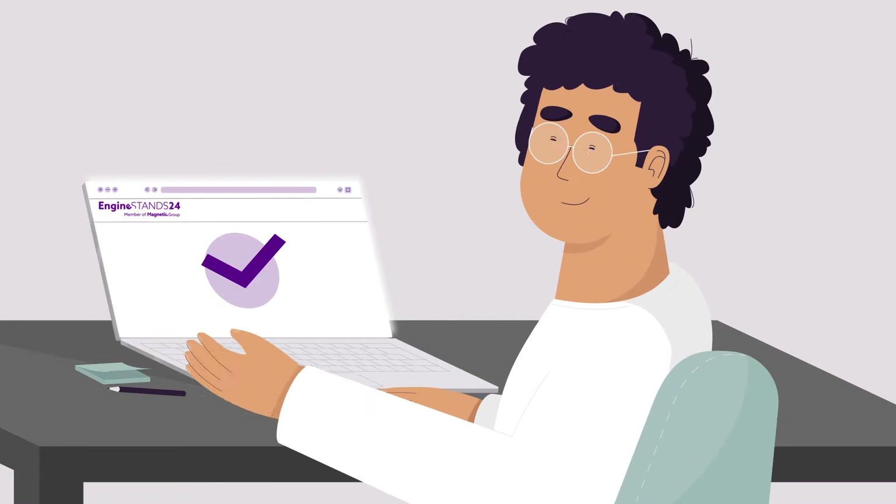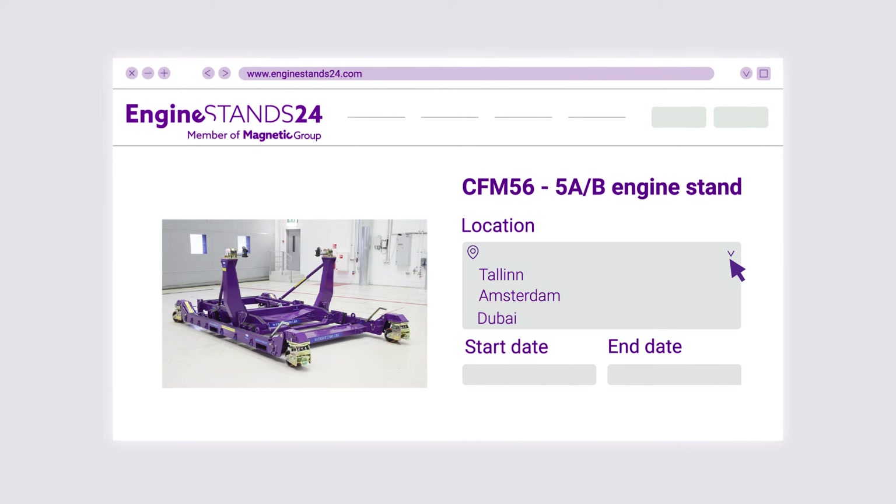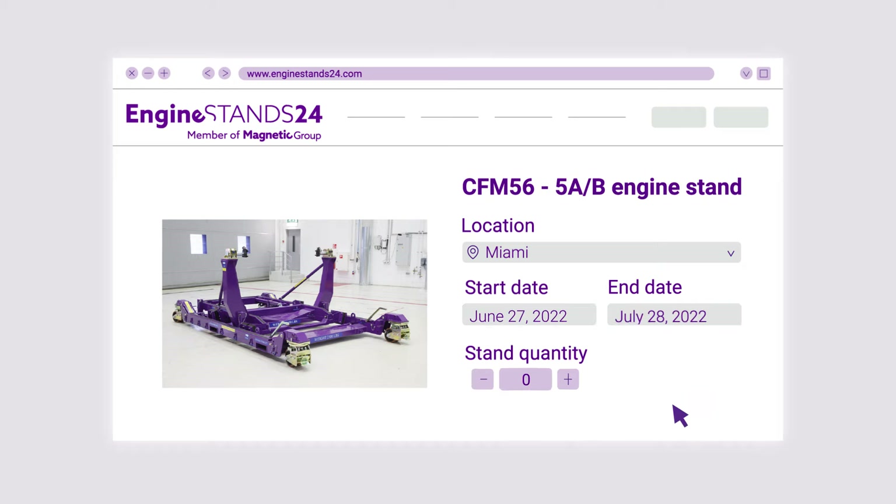The booking process on Engine Stands 24 is super easy. Just choose the stand type and the most convenient location. You can see the real-time availability right away, so just pick the date suitable for you.